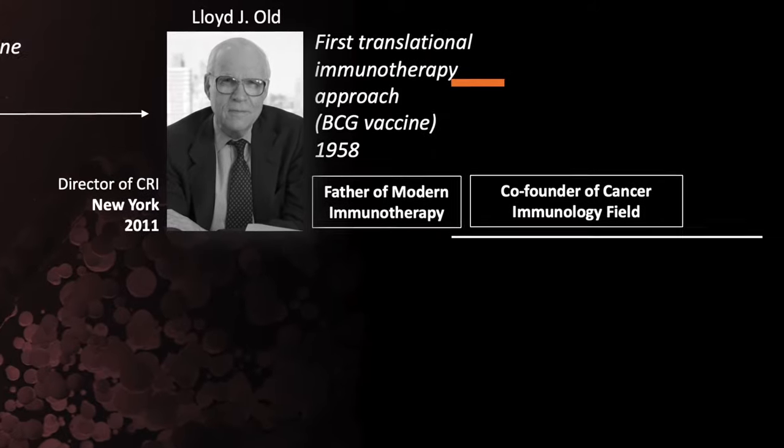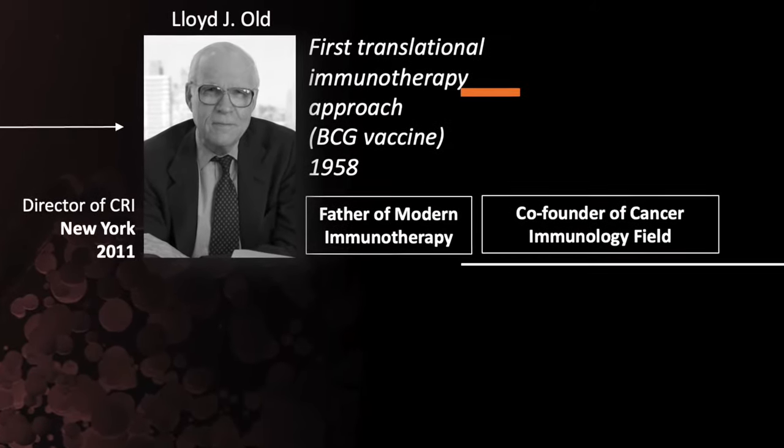Professor Old is considered the father of modern immunotherapy and co-founder of the cancer immunology field. Previously, cancer was mostly treated by chemotherapy, radiotherapy, and surgery. While surgery is still most effective if the tumor can be removed, it doesn't address metastasis. Chemotherapy had many side effects and wasn't very effective long-term — patients wouldn't survive the two-to-five year mark. Now with immunotherapy, survival rates are significantly increased, making it a new milestone in treating advanced solid cancers.